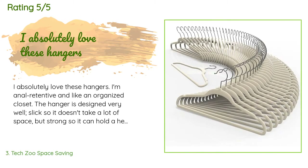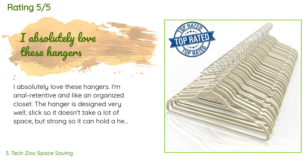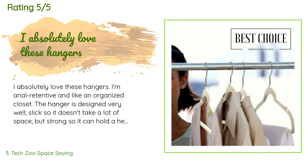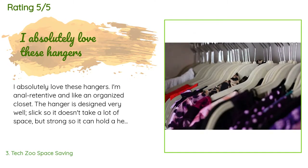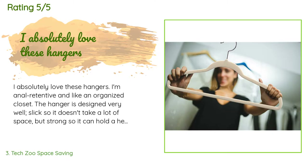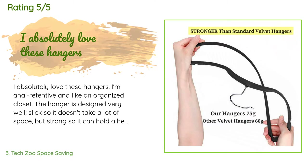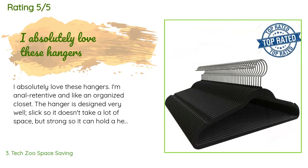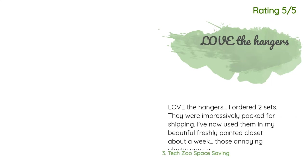A customer said: 'I absolutely love these hangers. The hanger is designed very well — slick so it doesn't take a lot of space, but strong enough to hold a heavy coat. You can hang pants over the inside, and the width expands more than the standard hanger so your clothes don't get that bubble on the shoulders. The velvet prevents clothes from falling off — it is a win-win-win. They arrived promptly too, which was very nice as I had just relocated.'